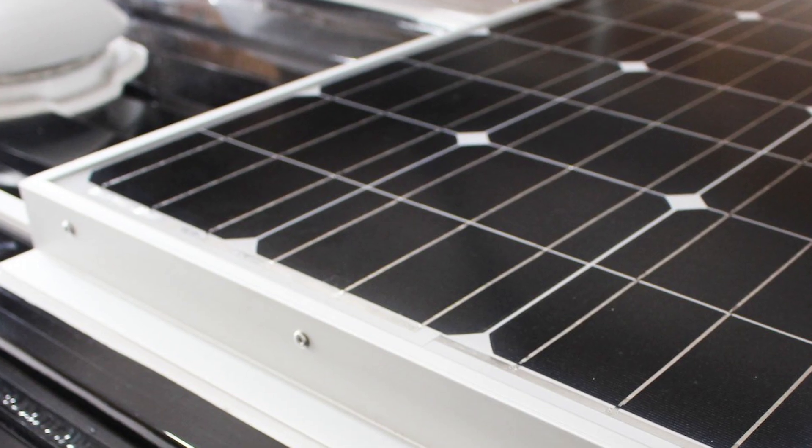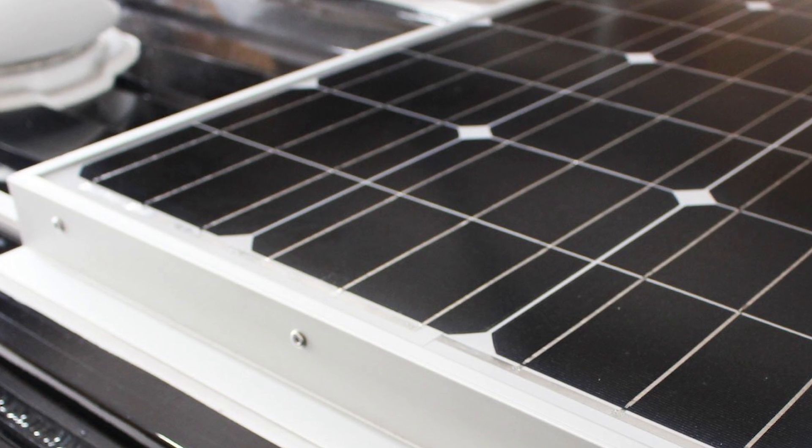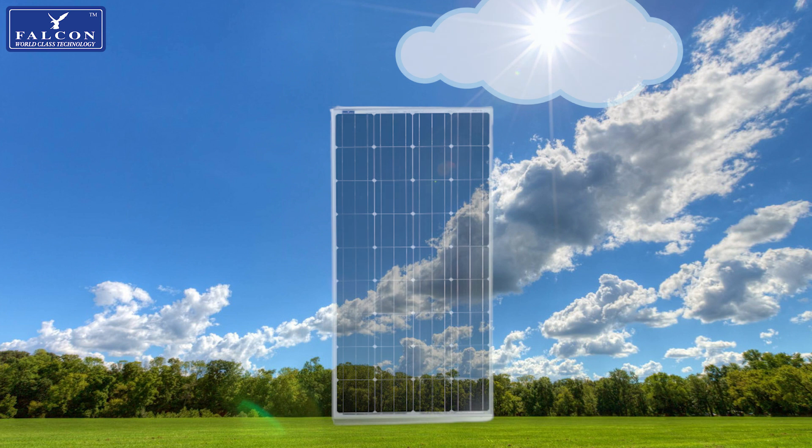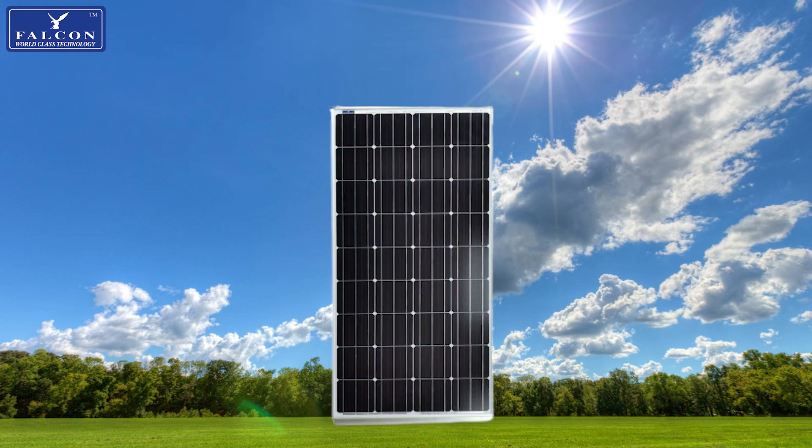All our panels are made with German-designed monocrystalline solar cells, so they do not need direct sunlight to produce energy. Unlike polycrystalline solar cells, our solar panels will work on cloudy days as well as sunny ones.